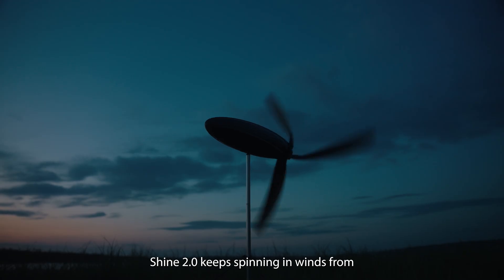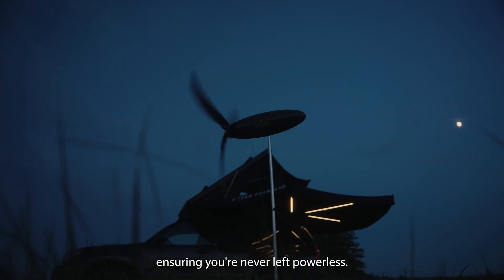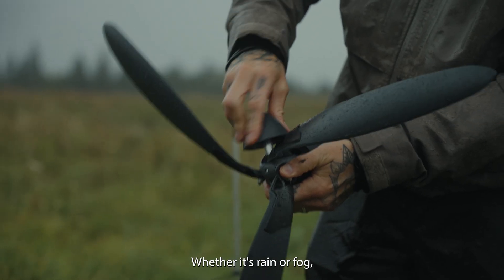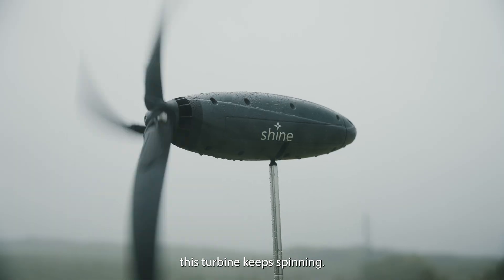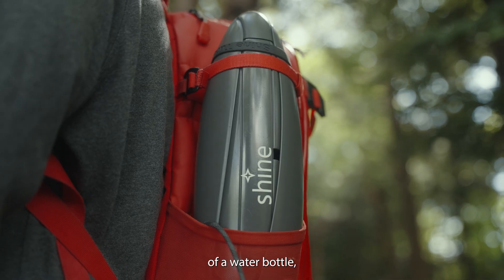Shine 2.0 keeps spinning in winds from 8 to 28 miles per hour, ensuring you're never left powerless. Whether it's rain or fog, this turbine keeps spinning. When space is tight, it collapses to the size of a water bottle, making it easy to pack or store.